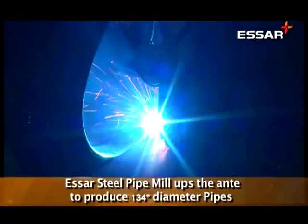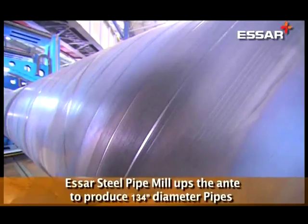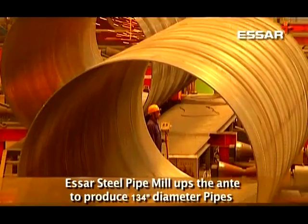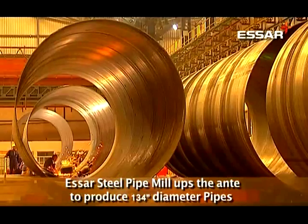SR Steel's 600,000 ton capacity pipe mill set a new milestone in the manufacturing of large diameter pipes, producing 134-inch diameter pipes — a big leap from the 120-inch diameter pipes supplied for the Gujarat government's Sawni water project, and its nameplate capability of 100-inch diameter pipes.